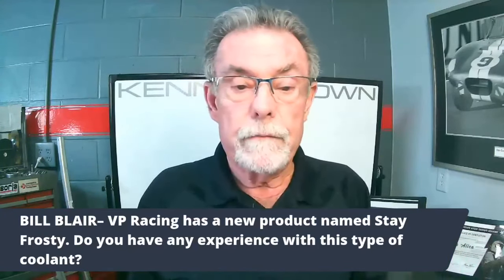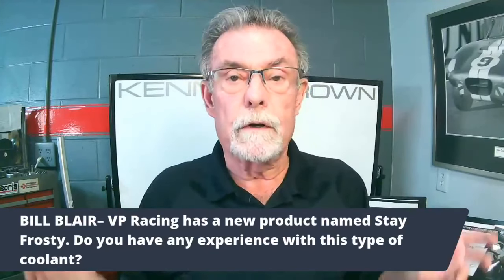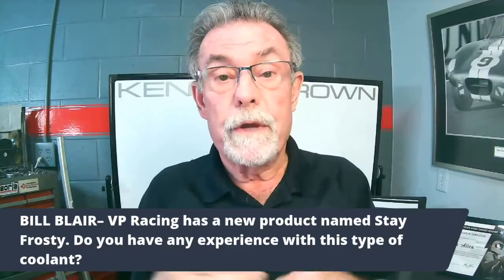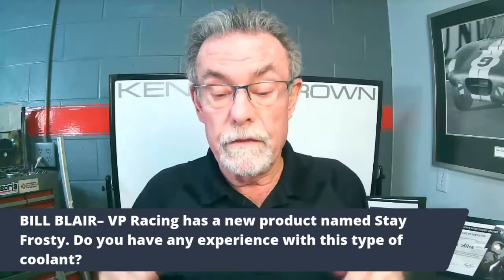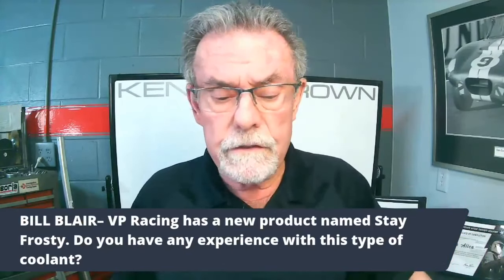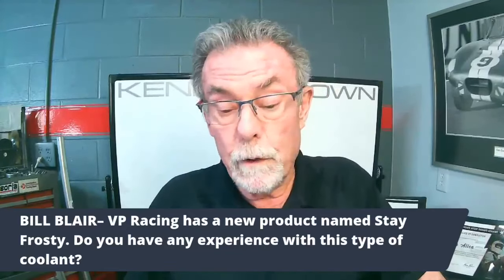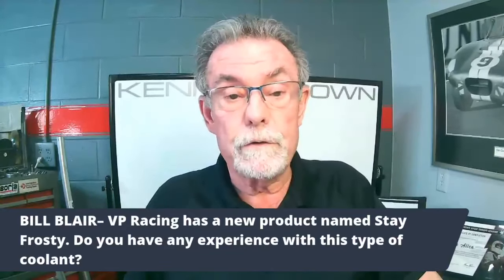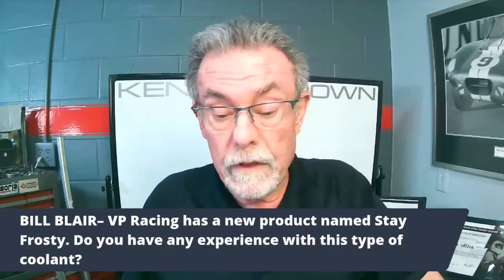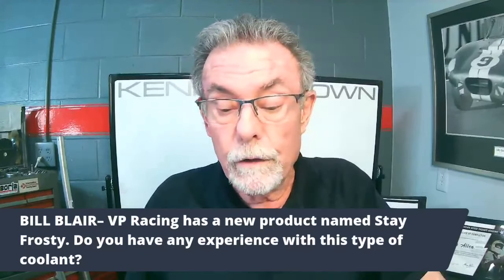I'm guessing it's kind of like what we always put in track cars during the summer — pure water with at least three bottles of water wetter. So I'm guessing it's pretty much the same sort of thing, but it comes pre-mixed. It's about $29 a gallon, but it's supposed to take 20-30 degrees of water temperature out. That might be a really good option especially for track day cars — it's something now that I know about I think we're going to look into, maybe start using next season.